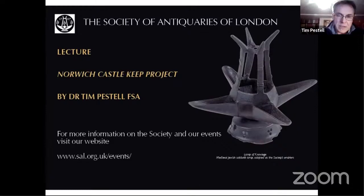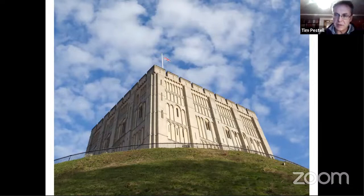I certainly hadn't expected to be doing my first talk for the Antiquaries from the comfort of my own study, but I'm very grateful indeed for the opportunity to give this paper today, because this is a project that I've been involved with since 2011, and so it's become effectively a part of my life.